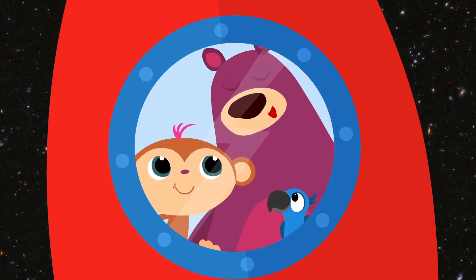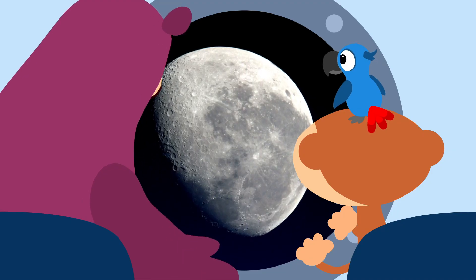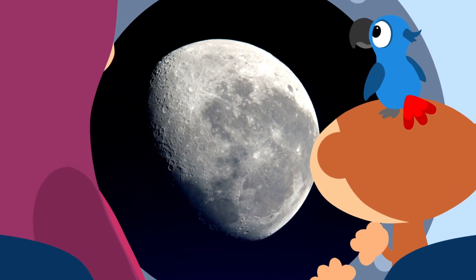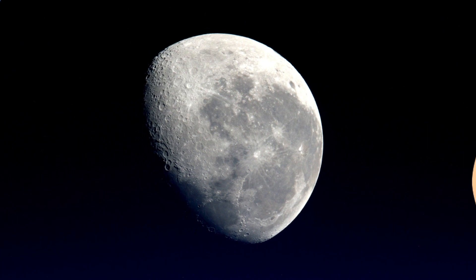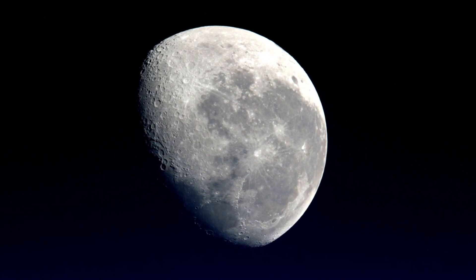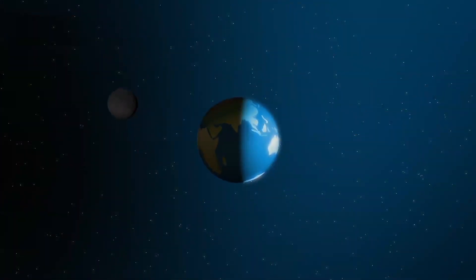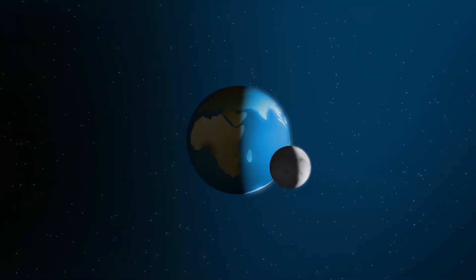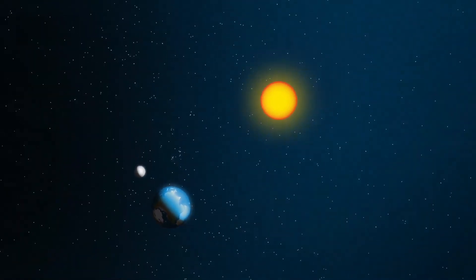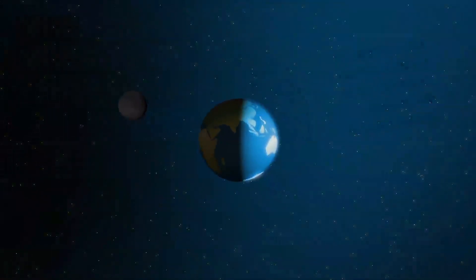But why is the moon so bright if it's made of rock? The moon doesn't give off light. Well, let me explain. The moon is made of rock, and rock doesn't give off light. But the moon can be so bright! Why does it shine so brightly? The moon actually gets its light from the sun. It works like this: the sun shines on the moon, then the sun rays reflect off the surface of the moon and we can see the light from Earth. We're really looking at reflected sun rays.